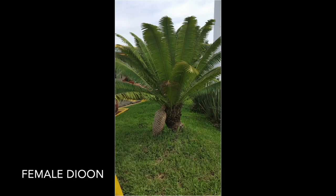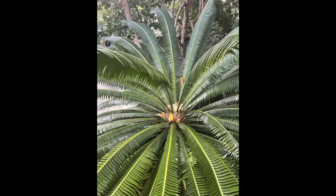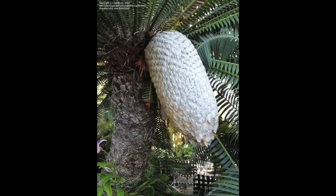It's also dioecious, meaning an individual plant is either male or female, with the flowering or fruiting cone produced only by the female. The female seed cones grow 12 inches or more and weigh about 30 pounds.